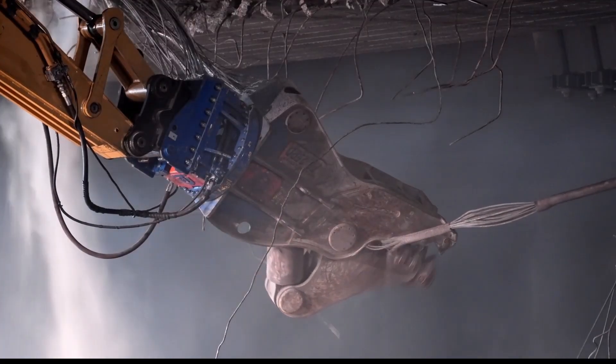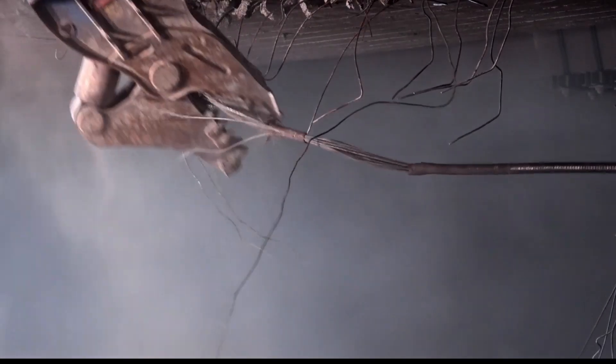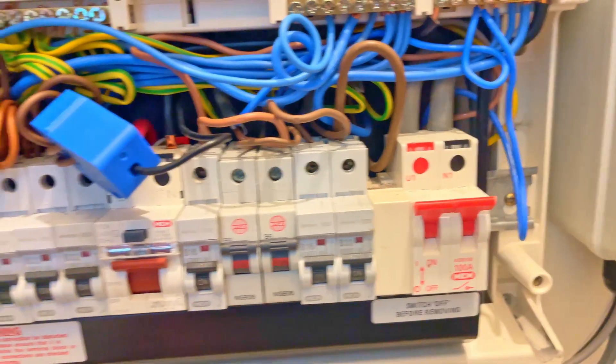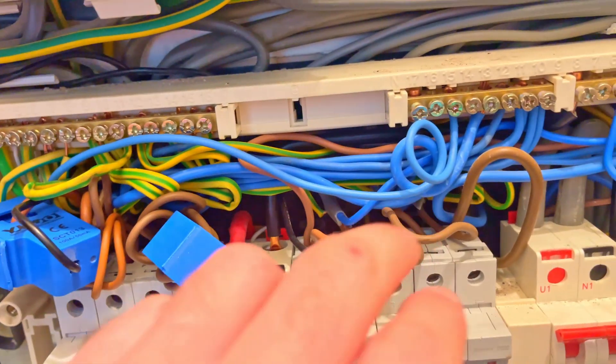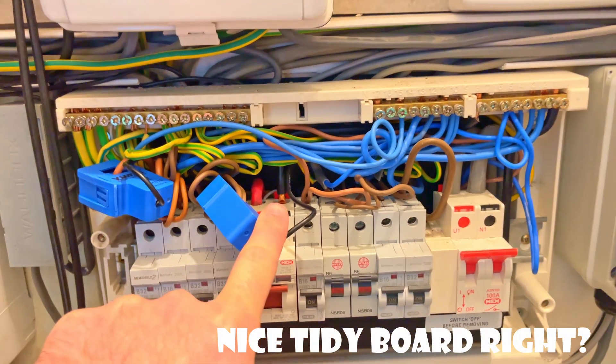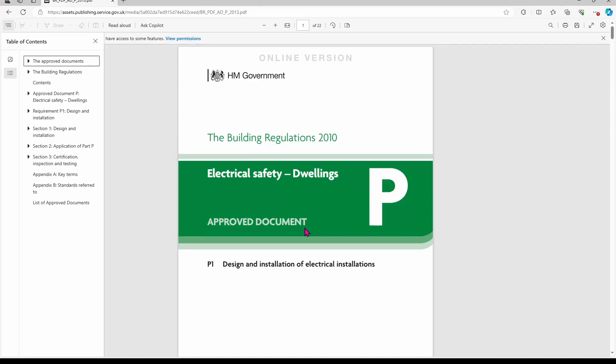I started off this week by looking at the building regulations and seeing how they affect the install of electrical work. Interestingly, if you were to do some electrical work on an existing install, you don't have to rip out the old install if it doesn't meet the current regulations, but it's important that the old install is up to basic requirements. An example of this would be the old colours of cabling with the red and black that was phased out in 2004, but these cables are still in many homes, including my own.